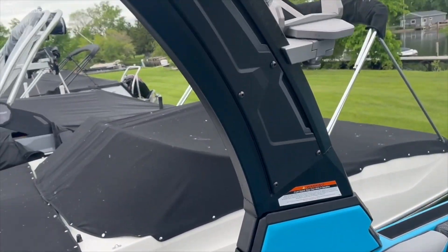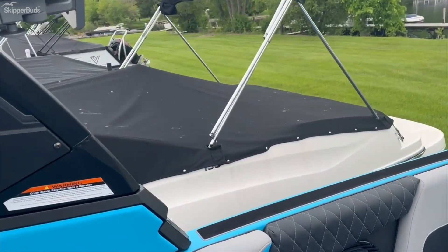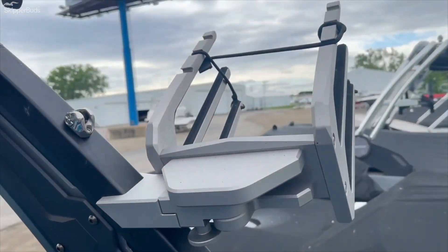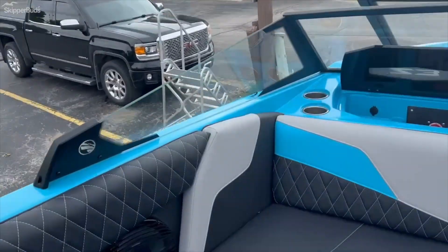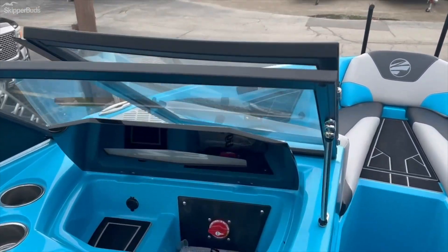This is the power tower, board racks, upgraded speaker system, and battery switch right there.